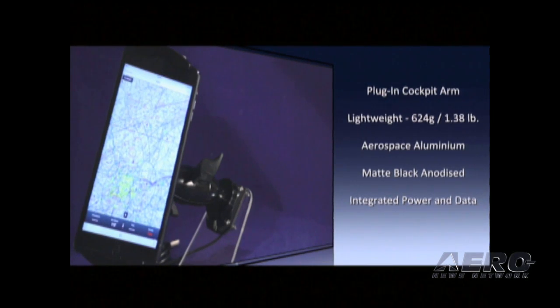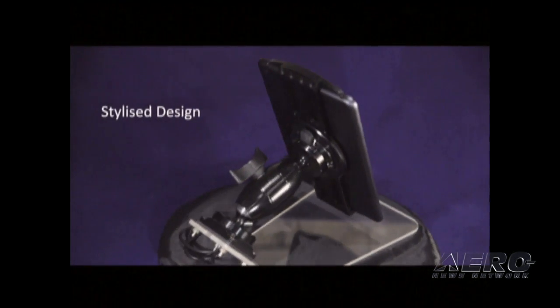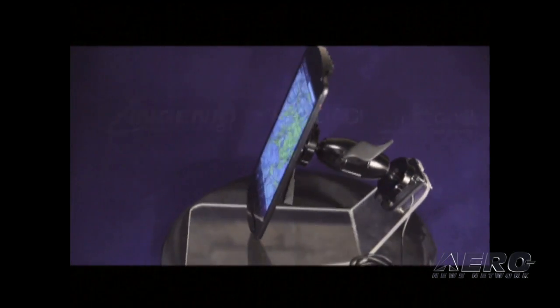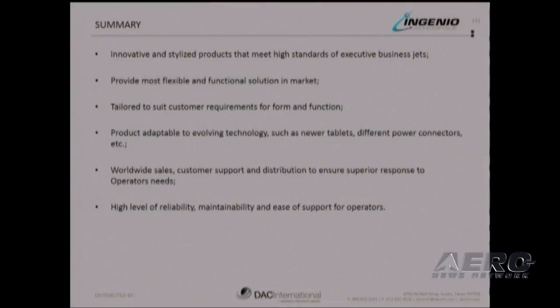In summary, these innovative and stylized products provide the most flexible and functional solution in the market, tailored to suit customer requirements for form and function. The product is adaptable to evolving technology such as newer tablets and different power connectors. Visit us at DAC booth 821. Thank you very much.